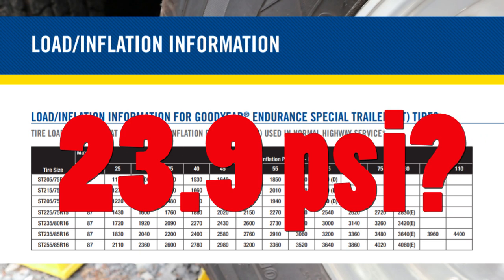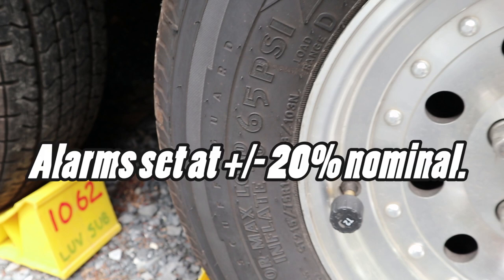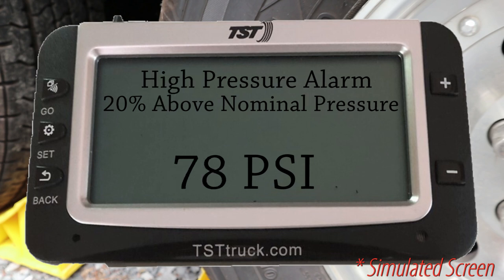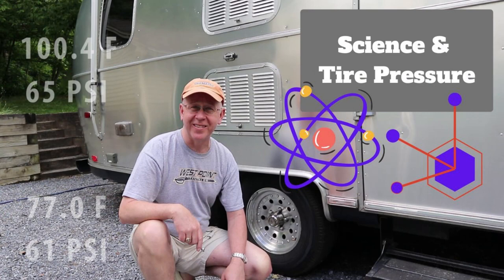For the low and high pressure alarms I set a limit of 20% of the nominal tire pressure. For low pressure that yielded 52 psi, and for high pressure 78 psi. I chose 20% basically because I think I'd still have a good tire at 52 psi, and it allows for the variation in temperature and pressure — as we've said, you gain or lose about 2 psi for every 10 degrees of temperature change.